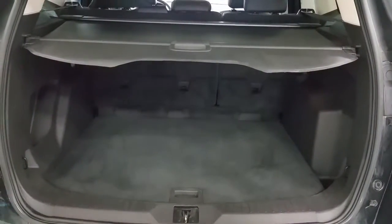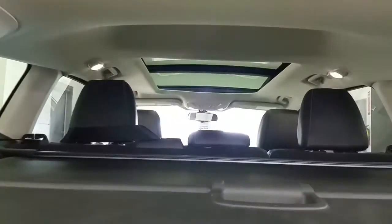In the back, we have a roll-away tonneau cover for the storage system, and a view of the large panoramic roof.